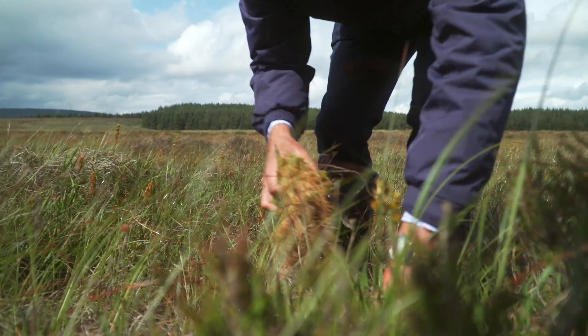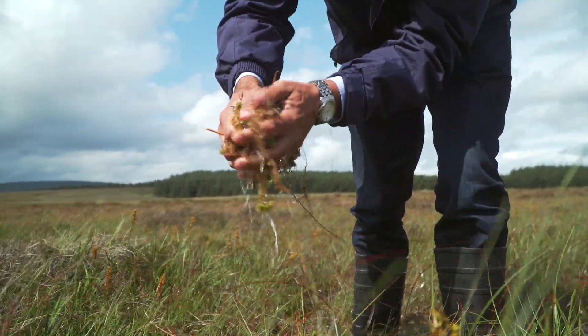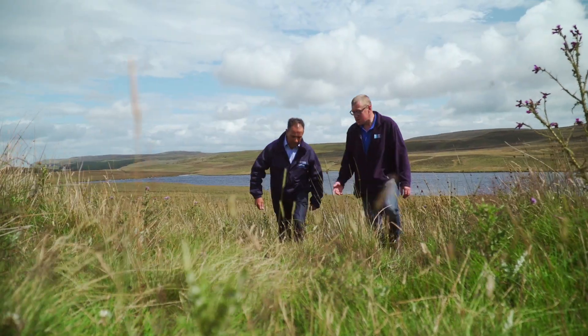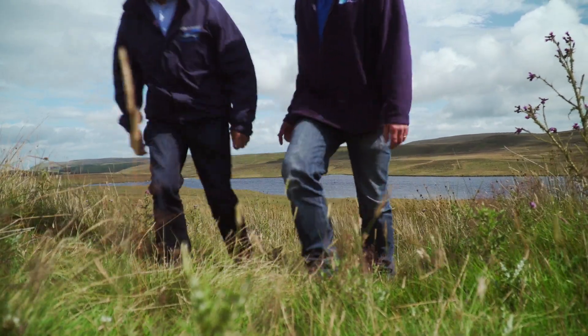A healthy and functioning bog has multiple benefits in terms of carbon storage, flood prevention, biodiversity and wildlife habitats, which is great for the whole ecosystem. It also has a large benefit in terms of water quality, because as the water is naturally filtered through the peat and through the sphagnum mosses, we end up with a better water quality product going into the dam and into the water treatment works, which means we use less chemicals and have less sludge production and overall our carbon footprint is reduced.